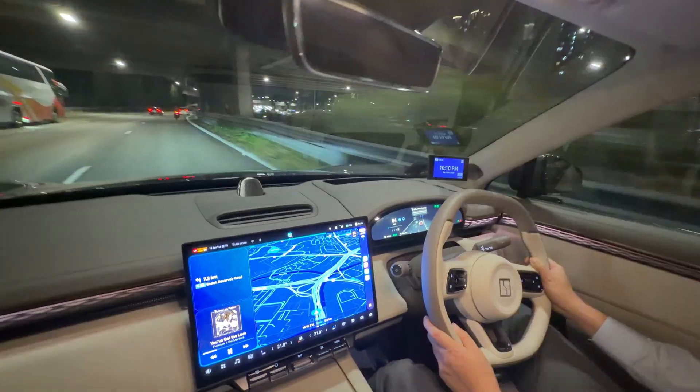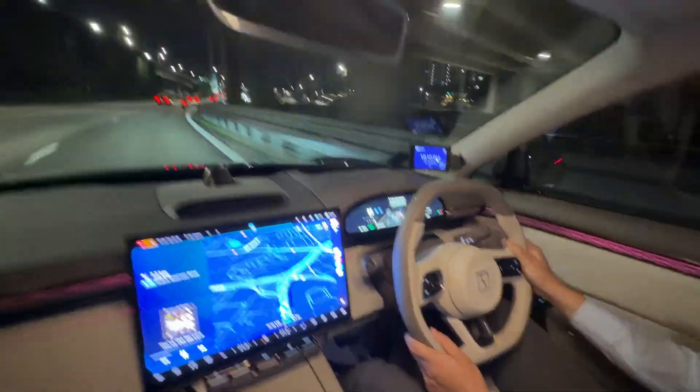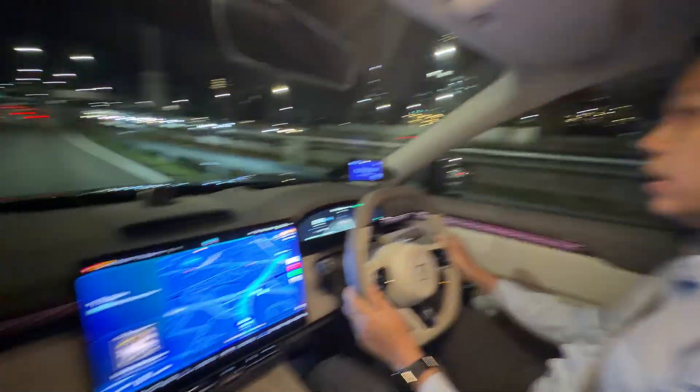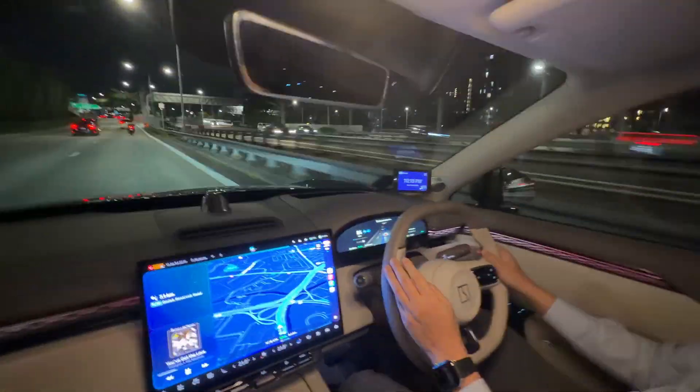You can see the turn was a bit sharp and it still handled it well. And again, I can manually take over at any time, and when I'm done, it locks in again.